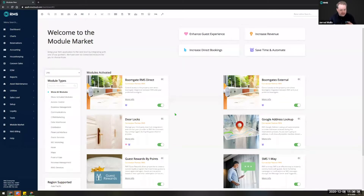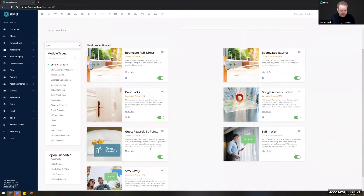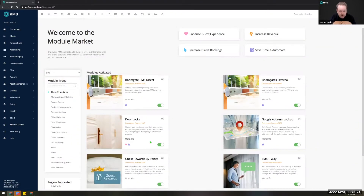You can turn those on and add in any additional information required for configuration yourselves, making that whole process quick and easy. We will be adding a lot more items to this as we proceed through the next couple of years. It's really quick and easy to use — you can view more info on each item, turn it on or turn it off. One highlight is Guest Rewards by Points, a fantastic new module by RMS that essentially allows you to enrol your guests into a membership platform in RMS and accrue points as they spend, which they can then redeem as payments against accommodation or other items.